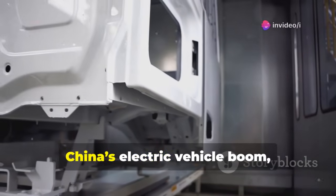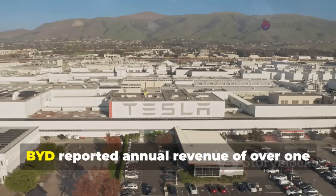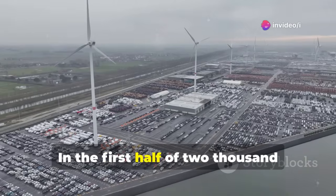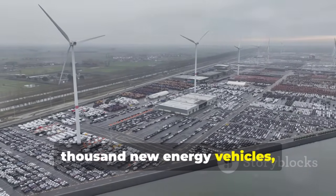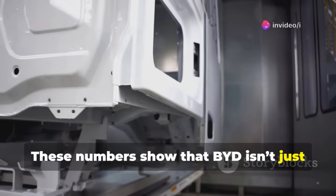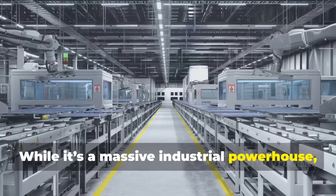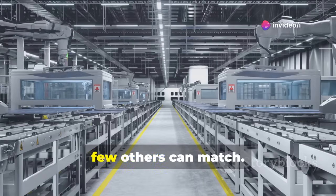BYD is the company at the heart of China's electric vehicle boom, and its growth is nothing short of staggering. In 2024, BYD reported annual revenue of over $107 billion, surpassing Tesla's $97.7 billion in the same period. In the first half of 2025 alone, BYD exported 470,000 new energy vehicles, a year-on-year increase of 132%. These numbers show that BYD isn't just big — it's growing faster than most of its global competitors.